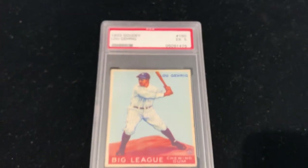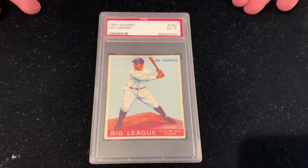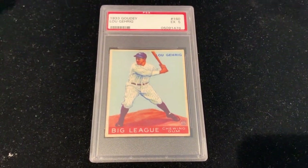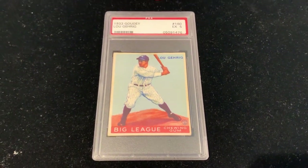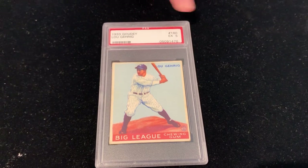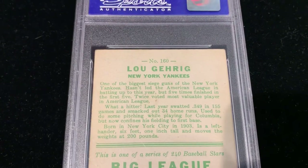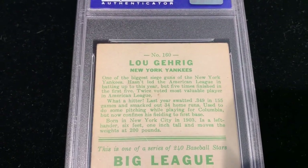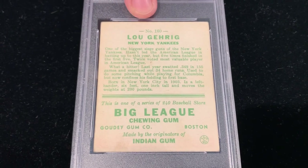Everybody just loves this card. I just want to talk about population on this card. If you're familiar with the set, Babe Ruth has four cards in the set. Lou Gehrig has one card, but it's double-printed. So if you notice at the top here, it says 160 on the label, and if I flip it over, it's going to say 160 on the card. It's double-printed, so it's also card number 92 in the set, and it's an identical card — everything's the same, except for that number on the back.